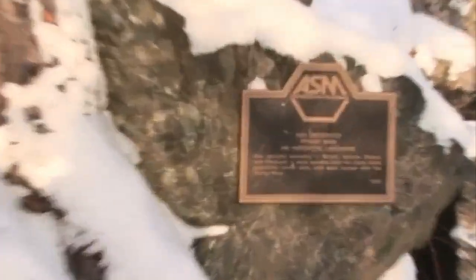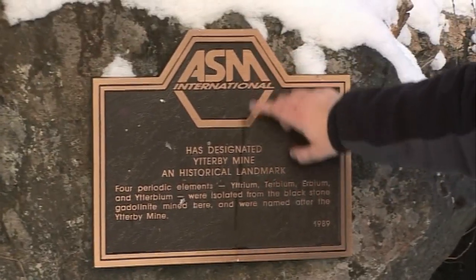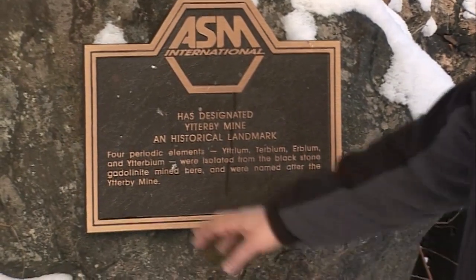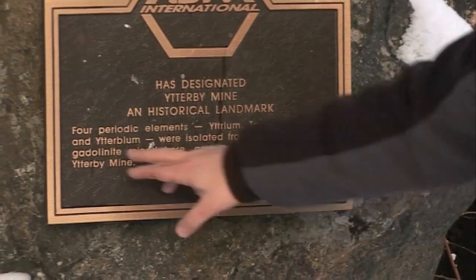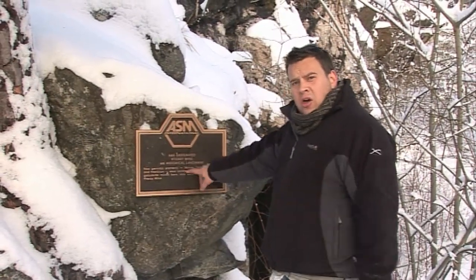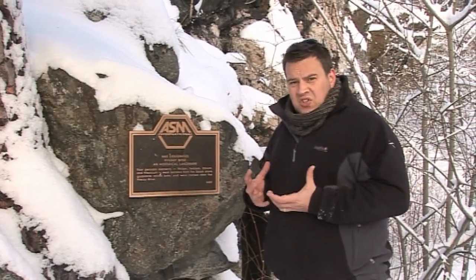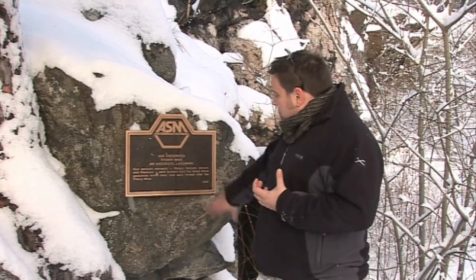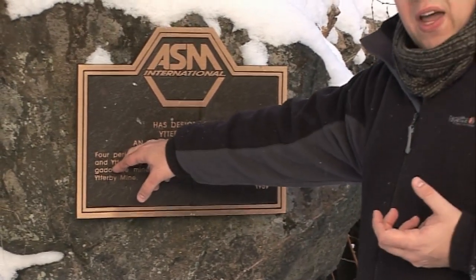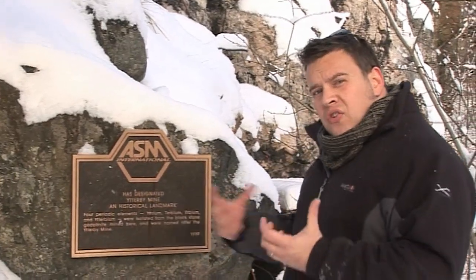We've now come up the side of the quarry into the sunlight to find that the original plaque from the American Society of Minerals is in situ. It says the ASM has designated Ytterby Mine a historical landmark for the discovery of four periodic elements: yttrium, terbium, erbium, and ytterbium. That's actually in chronological order — yttrium was the first one isolated from the black rock, and over a period of the next 40 to 50 years, successive scientists reanalyzed that sample and were able to extract terbium and erbium initially, leading to the final isolation of ytterbium in its purest form way back in 1950. A period of 100 years of chemistry summed up in this sign from this one specific quarry in Sweden.